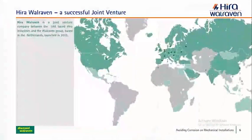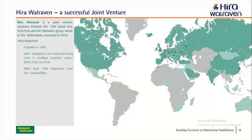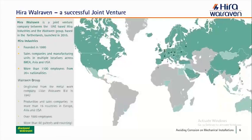Hira Wareven is a joint venture company between the UAE-based Hira Industries and the Wareven Group, that was launched in 2015. Hira was founded in 1980 with sales companies and manufacturing units in multiple locations across India, the Middle East and Africa, Asia and USA. We employ more than 1,100 employees from more than 20 nationalities. The Wareven Group is a European company based in the Netherlands, originating from J. Van Wareven in 1942, with production and sales companies in more than 15 countries, more than 1,000 employees, and more than 60 patents and counting.